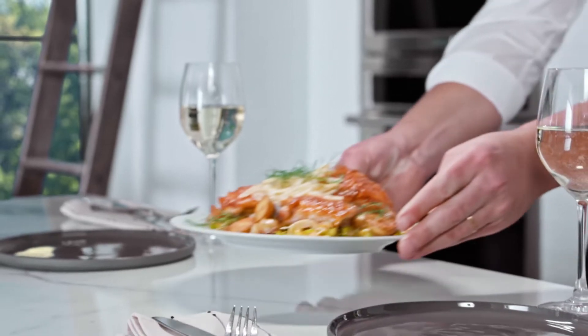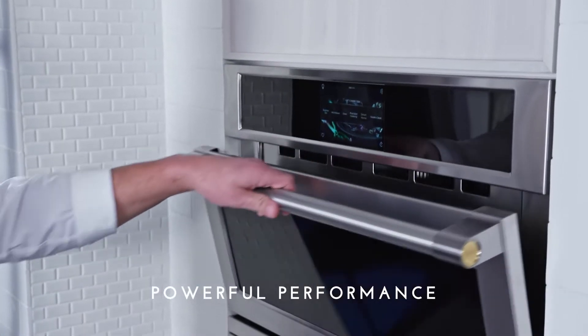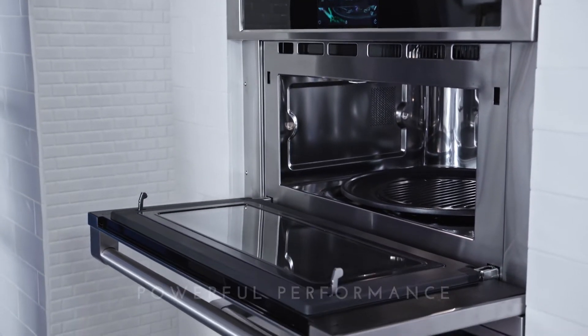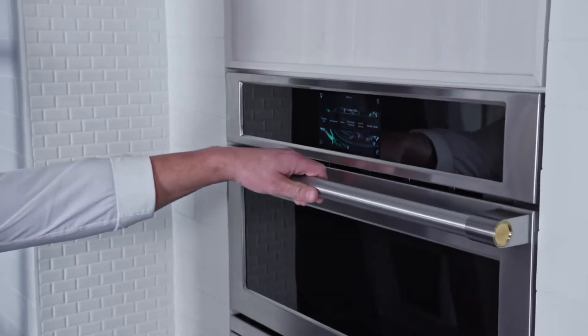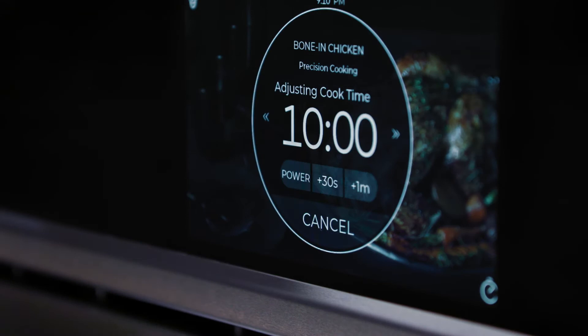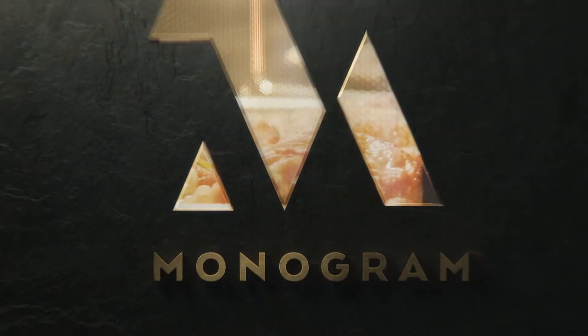Perfectly prepared meals are the result of purposefully crafted details, like this built-in wall oven with Advantium SpeedCook technology, which combines multiple cooking methods to achieve oven quality cuisine up to eight times faster than a conventional oven, and the need to preheat is completely eliminated. Altogether, this Monogram built-in wall oven is redefining luxury appliances, one detail at a time.